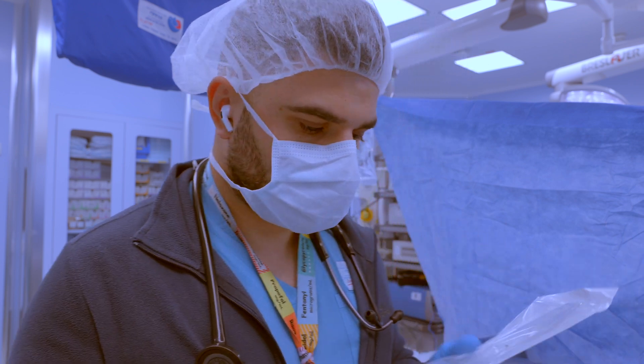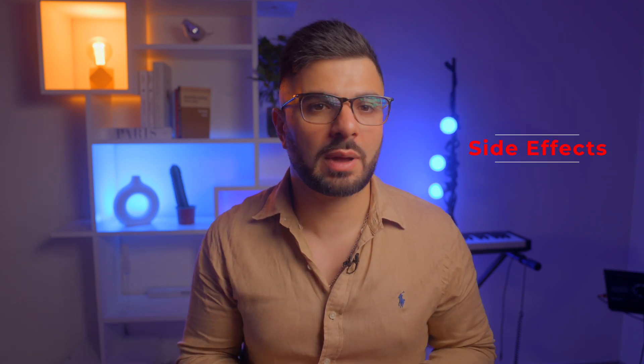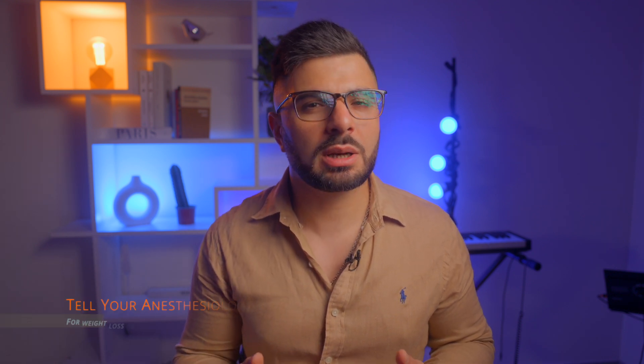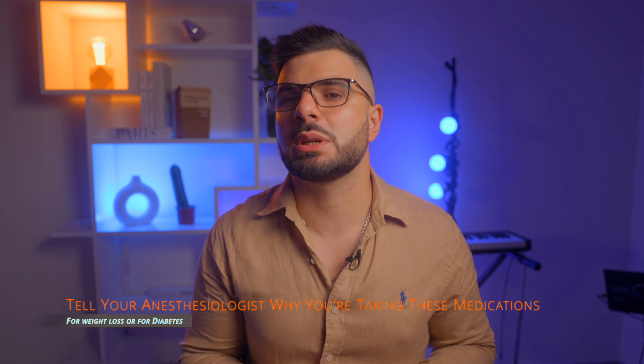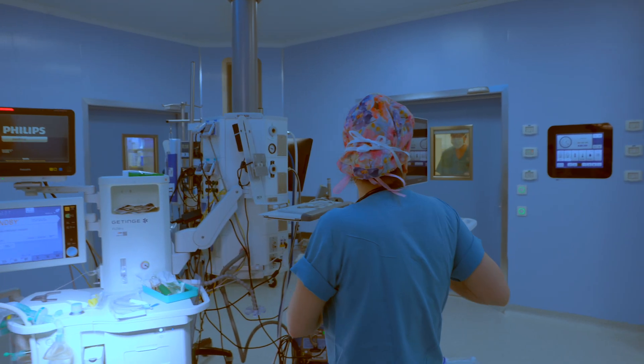Here's what your anesthesia team needs to know before your surgery: let them know the name of your medication, the last time you took it, and whether you have had any side effects like nausea, reflux, or bloating. Be clear about whether you're using it for diabetes or for weight loss. That information helps us keep you safe and avoid complications during your procedure.